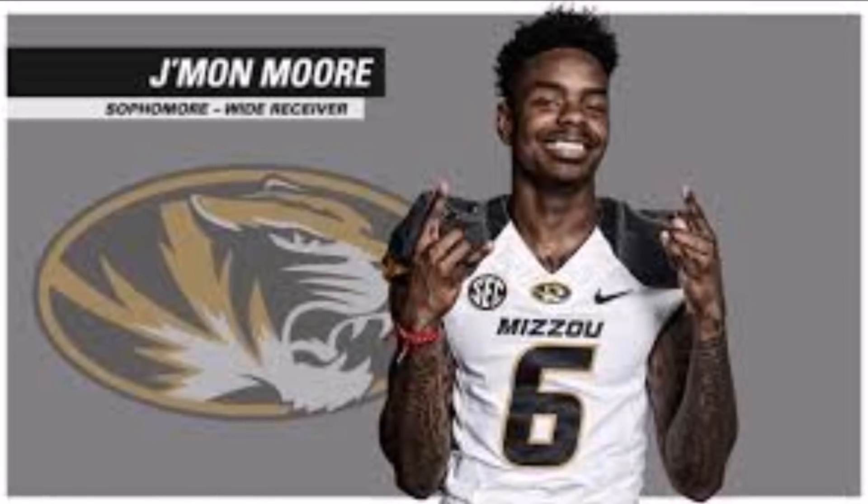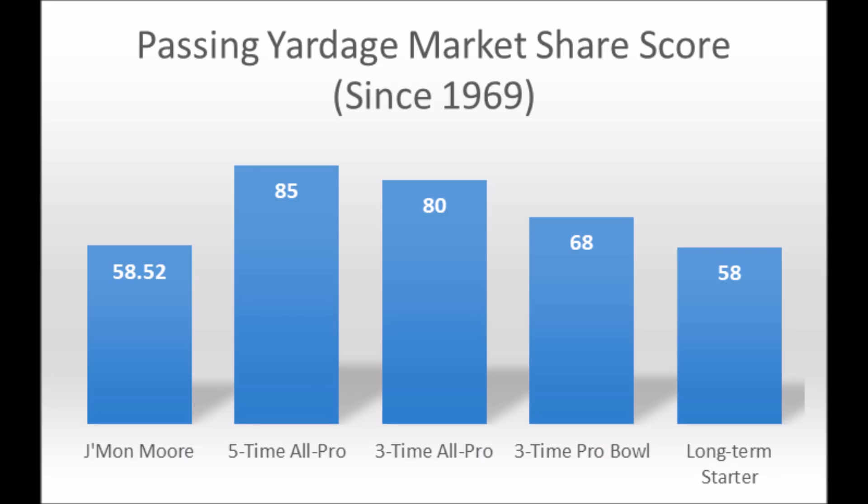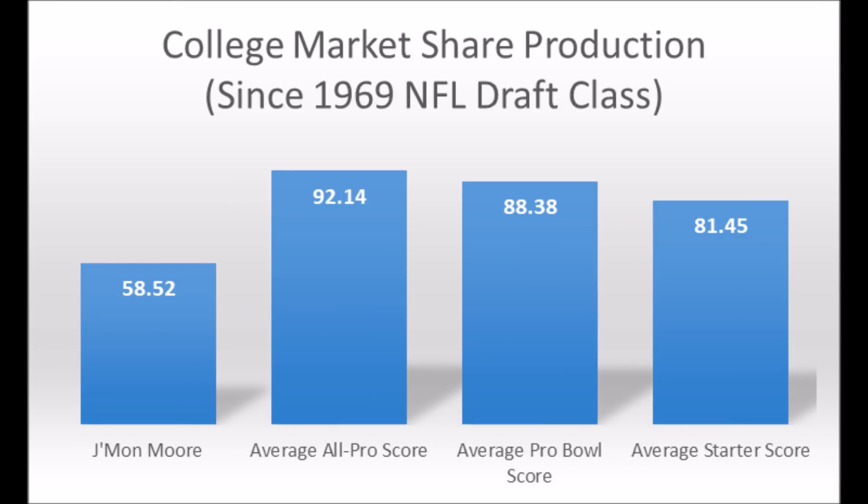Then of course you get to Jamon Moore, wide receiver out of Missouri. His production data came in at 58.52 passing yards marks, which hits at least the long-term starter threshold but doesn't hit the three-time Pro Bowl, three-time all-pro, or five-time all-pro threshold. When you look at the averages at the position, he doesn't quite hit near the average all-pro score, the average Pro Bowl score, or even the average starter score — he's about 20 points away from the average starter score, based on every single wide receiver since the 1969 NFL Draft class.